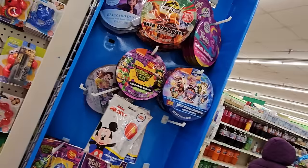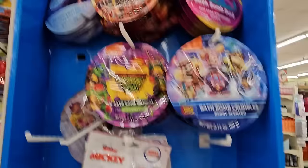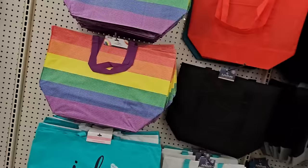Something else for an Easter basket — these little licensed bath bombs: Jurassic Park, Frozen, Mickey Mouse, Paw Patrol, and Trolls. That's kind of cool for an Easter basket.